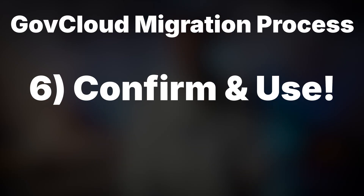Finally, once you confirm successful migration, you begin using Altium 365 GovCloud. It's kind of like moving to a new house — you pack everything up carefully, have professionals handle the transport, verify that nothing was lost in the move, and you're done.